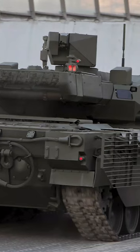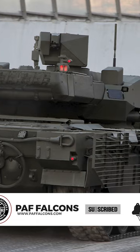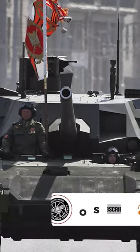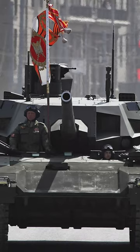The T-14 Armata is a state-of-the-art main battle tank (MBT) developed by Russia. Introduced in 2015, the Armata represents a significant leap in armored vehicle technology and showcases Russia's commitment to modernizing its military forces.